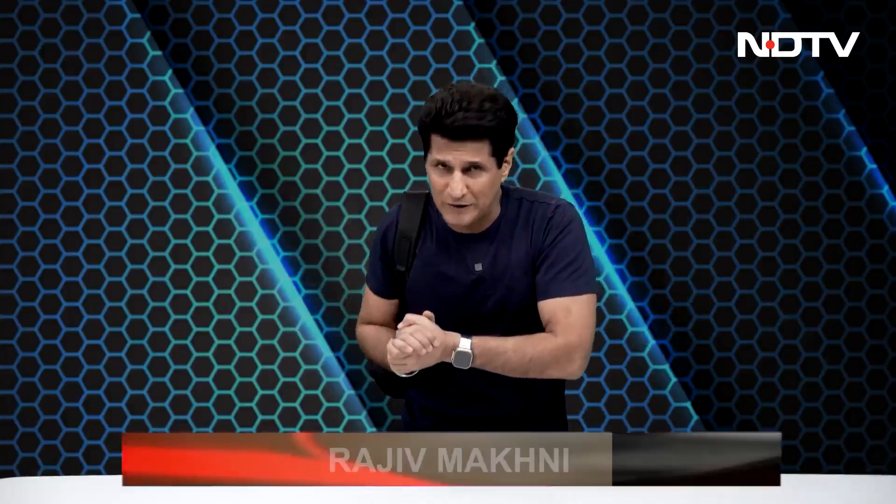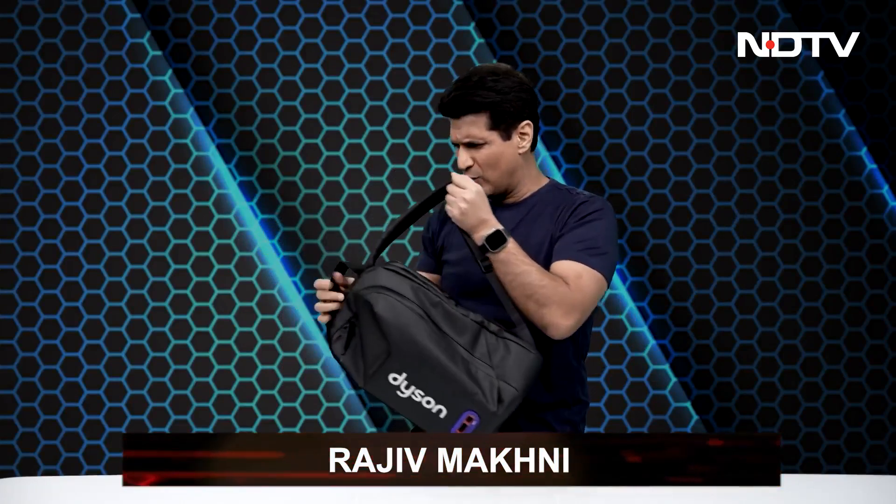Greetings and welcome! This is Rajeev Makni on the Gadget 360 show. You're probably thinking, 'yeh kya ho raha hai' — why do I have a backpack with me? Well, all of this is going to be answered because we have some incredible stories for you.